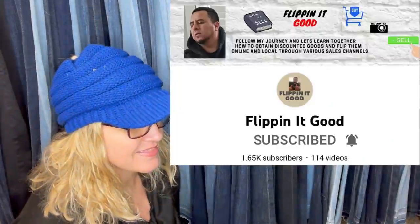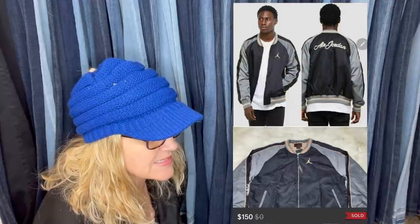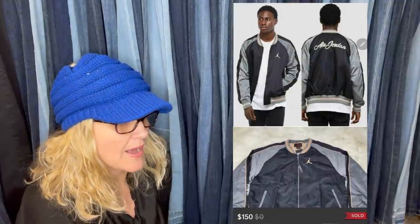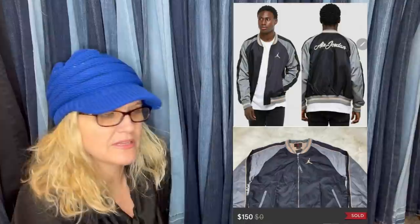Here is another one from Flippin' It Good — this is a clothing item. Air Jordan Remastered Jacket, bought for $16.99. Size 3XL. Took an offer of $150 plus shipping. Looks like this sold on Poshmark. Probably a retail arbitrage find — he didn't put where he got it, but it's usually like Ross or Burlington or something like that.